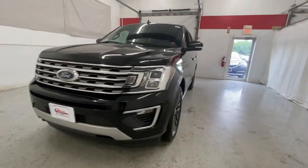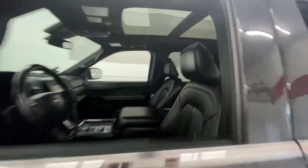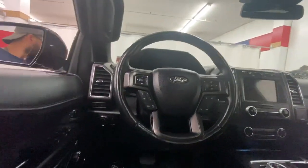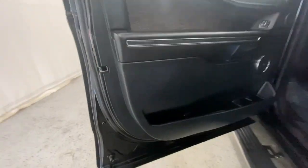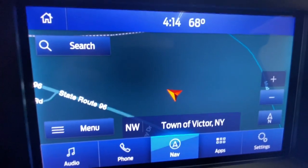Get a feel for the 2021 Ford Expedition. With less than 70,000 miles on the odometer, this vehicle provides excellent value. Approach every adventure from a position of strength in this bold and versatile Expedition.